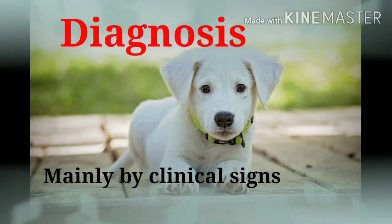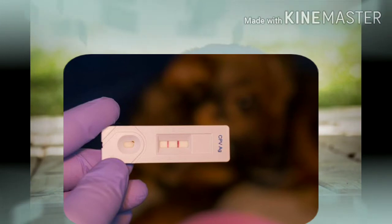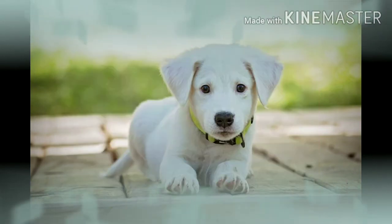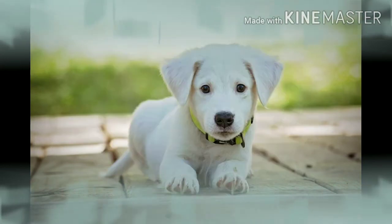Coming to diagnosis: diagnosis is mainly through clinical signs. Nowadays, parvo kits are available in the market. Even though they are a little bit expensive, they can provide a confirmatory diagnosis.